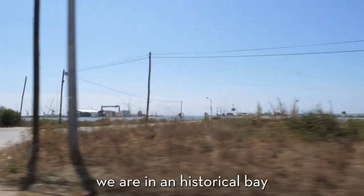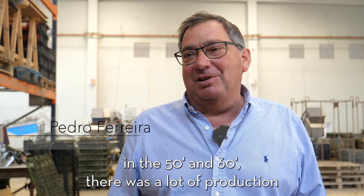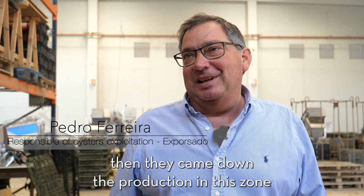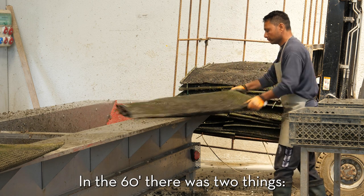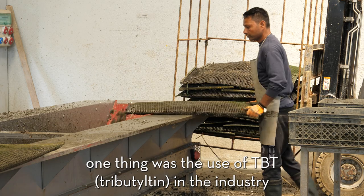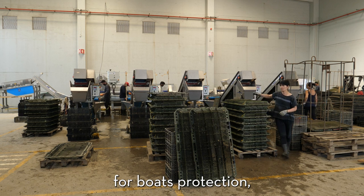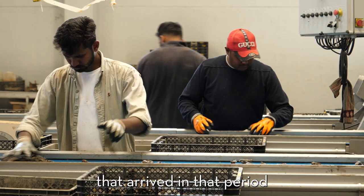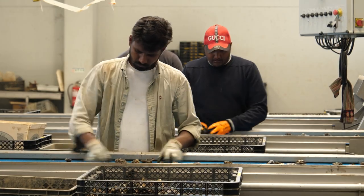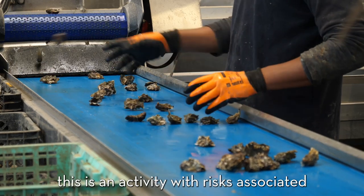We are in a bay that is a historic bay for the oyster industry. In the 1950s and 60s there was a lot of production. Then production came down in this zone. In the 1960s, I think there were two things: one was the use of TBT in the industry for boats' protection, and also some disease on the oysters that arrived in that period. It was a very difficult period, but now things are getting better. This is an activity with risks associated.